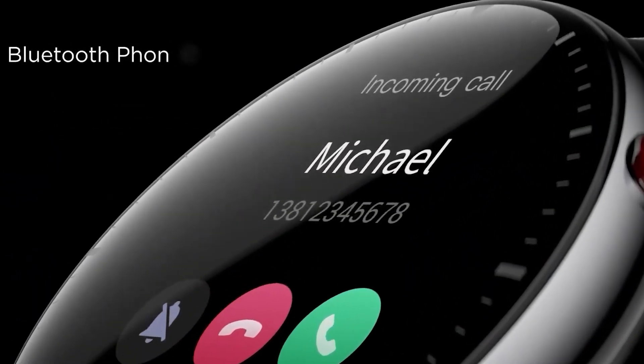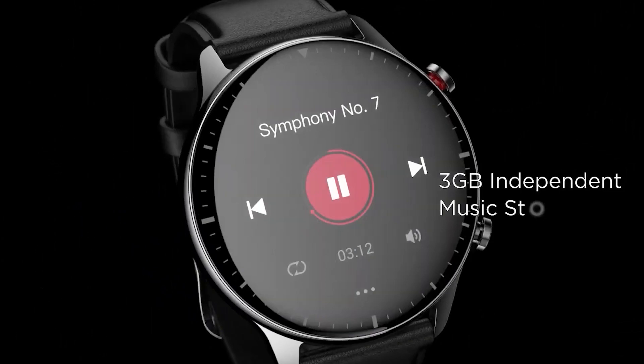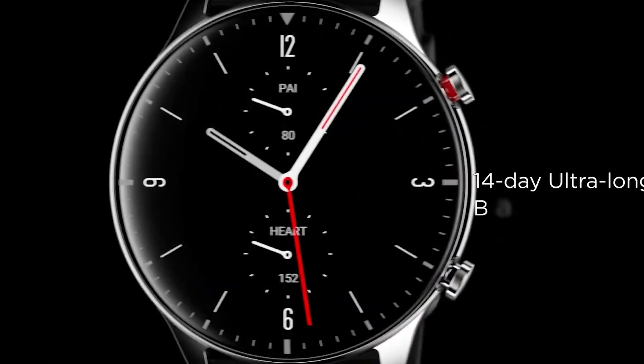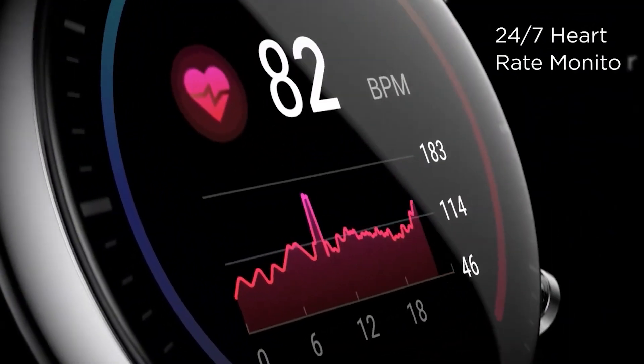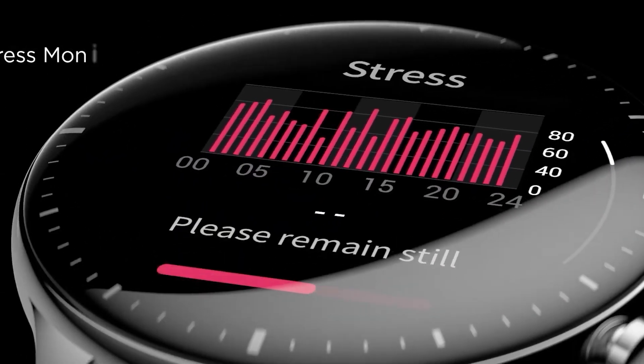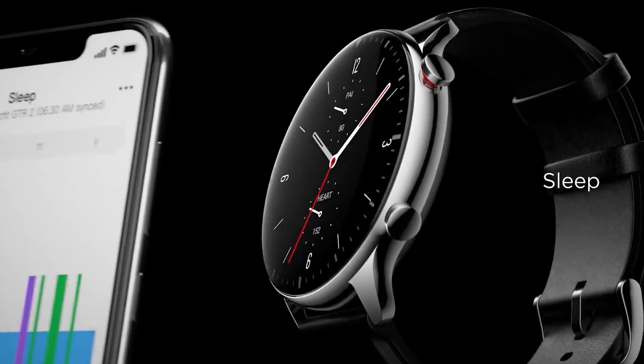12. Amazefit GTR2. This sleek, feature-packed gadget boasts an impressive 14-day battery life, advanced health monitoring, and seamless integration with your smartphone. With its vibrant AMOLED display, robust fitness tracking, and innovative Bio-Tracker technology, the Amazefit GTR2 keeps you connected, motivated, and informed on the go.